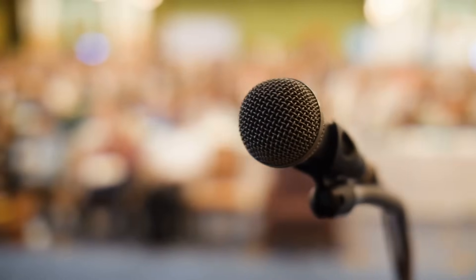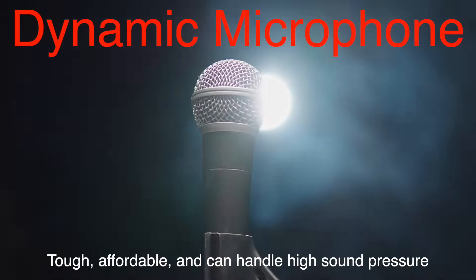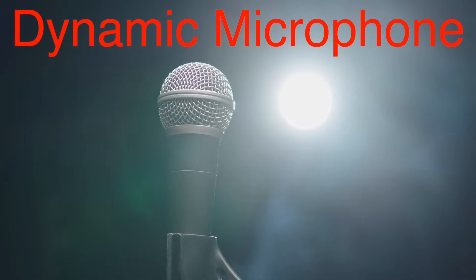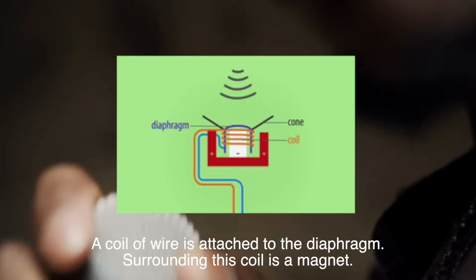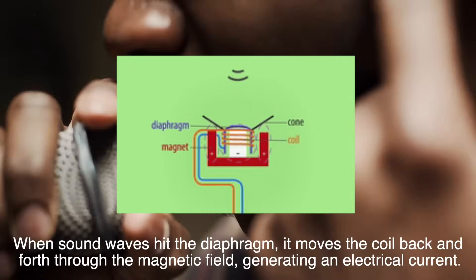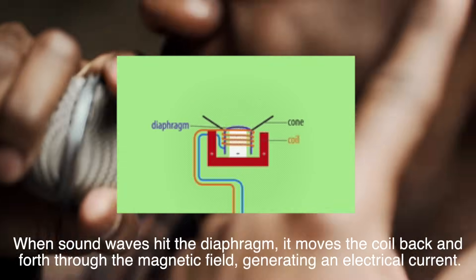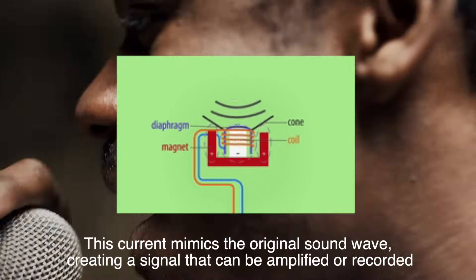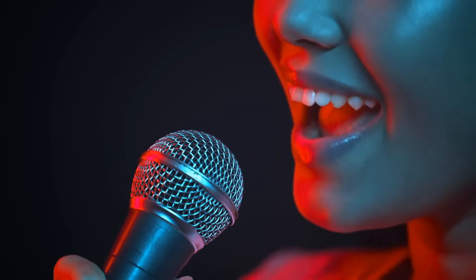Let's talk about one of the most common types: the dynamic microphone. These are your go-to for live performances because they're tough, affordable, and can handle high sound pressure without breaking a sweat. A coil of wire is attached to the diaphragm, and surrounding this coil is a magnet. When sound waves hit the diaphragm, it moves the coil back and forth through the magnetic field, generating an electrical current. This current mimics the original sound wave, creating a signal that can be amplified or recorded. Dynamic microphones are like the blue jeans of the audio world — reliable, durable, and perfect for everyday use.